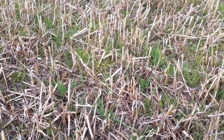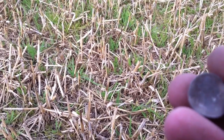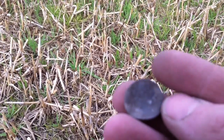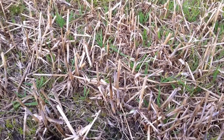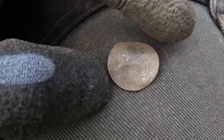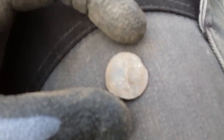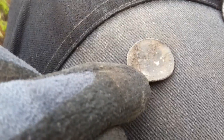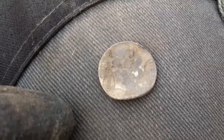Morning folks. Different day, different dig. I've just got myself a pretty Bullhead sixpence. Pretty knackered. You can see there, there's some detail there. It's legible, as I'd say. You can see his neck lying down the bottom there.